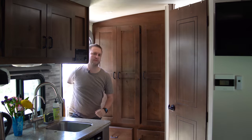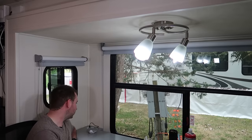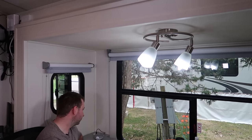Hey Google, I'm home. Hi, welcome home. Turn off the office lights. Turning office lights off. Turn on all the lights. Sure, turning five lights on.